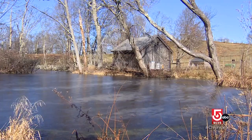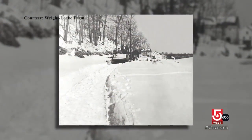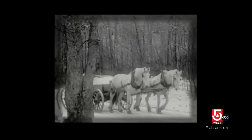Before ice rinks existed, people skated on ponds — and also used those ponds to farm ice. New England would export ice all over the world, and by the late 1800s, ice production generated approximately 9% of total gross production revenues in the country.